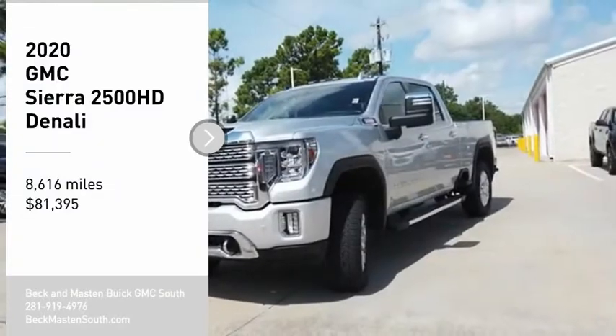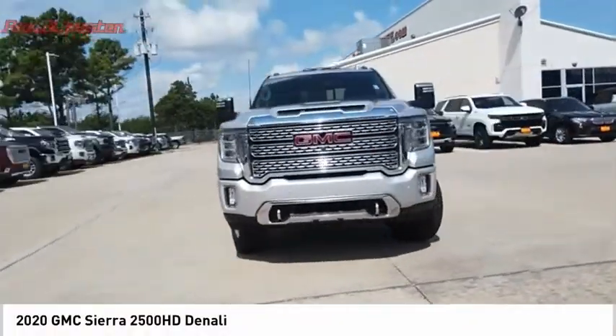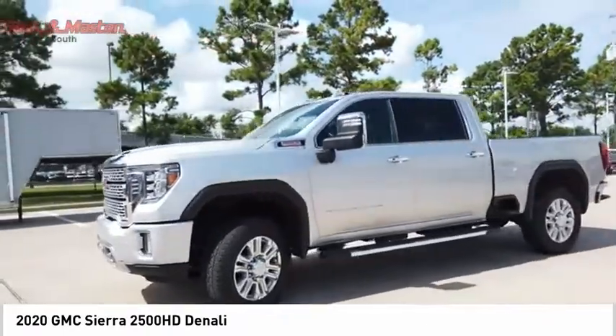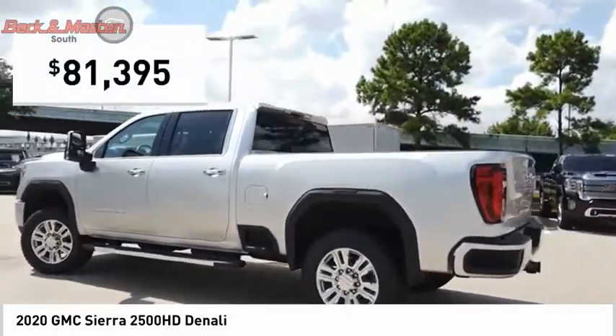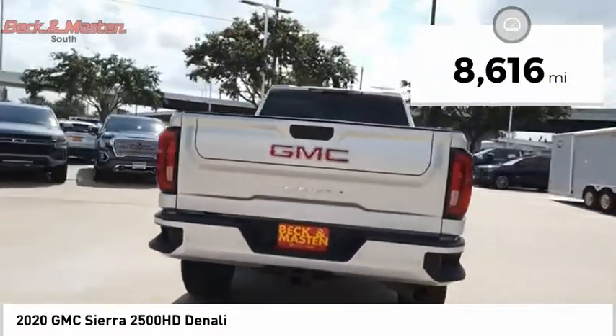You are going to love the 2020 Sierra 2500 HD. The GMC Sierra 2500 HD has all your workhorse basics covered — no worries here — and is priced below $85,000. This vehicle has less than 9,000 miles.